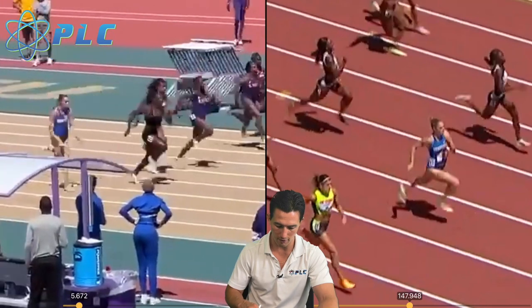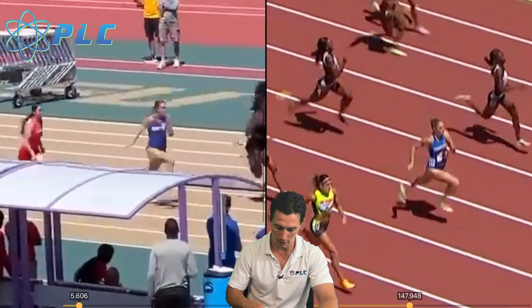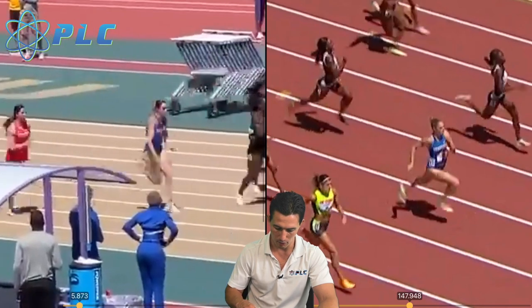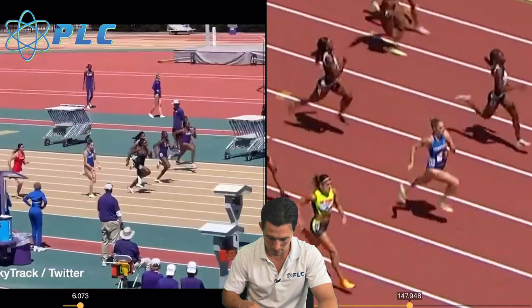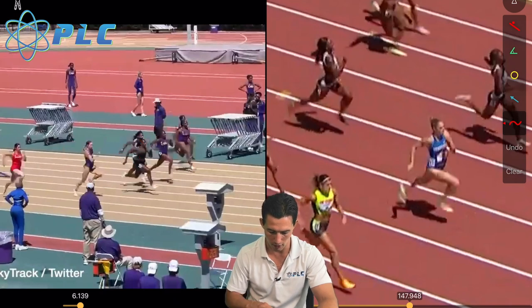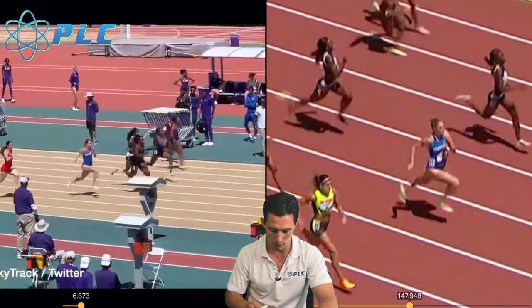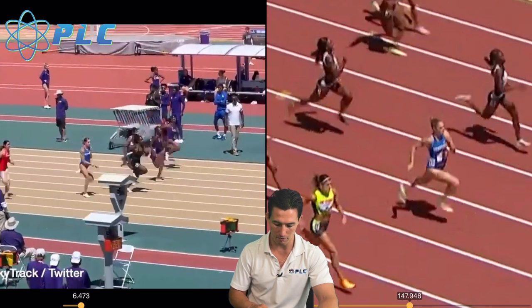Her arms are just moving so fast. Even in the 100, she's pulling back with the arm really quickly, then comes right back up and through. Some of the other women get their elbows to shoulder height going back, where she's really, really quick with that arm coming back. That allows her to be very, very fast in her front side mechanics.